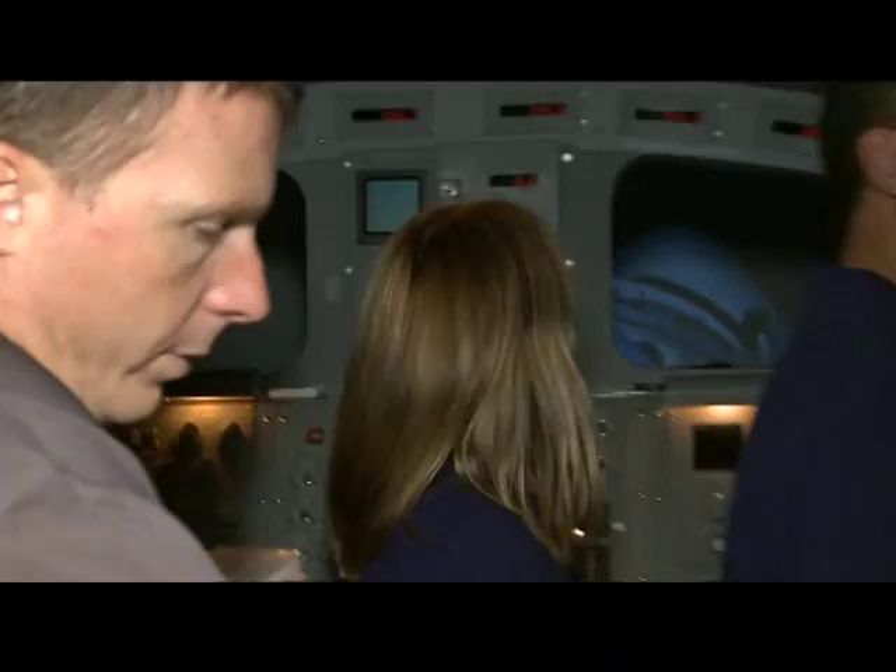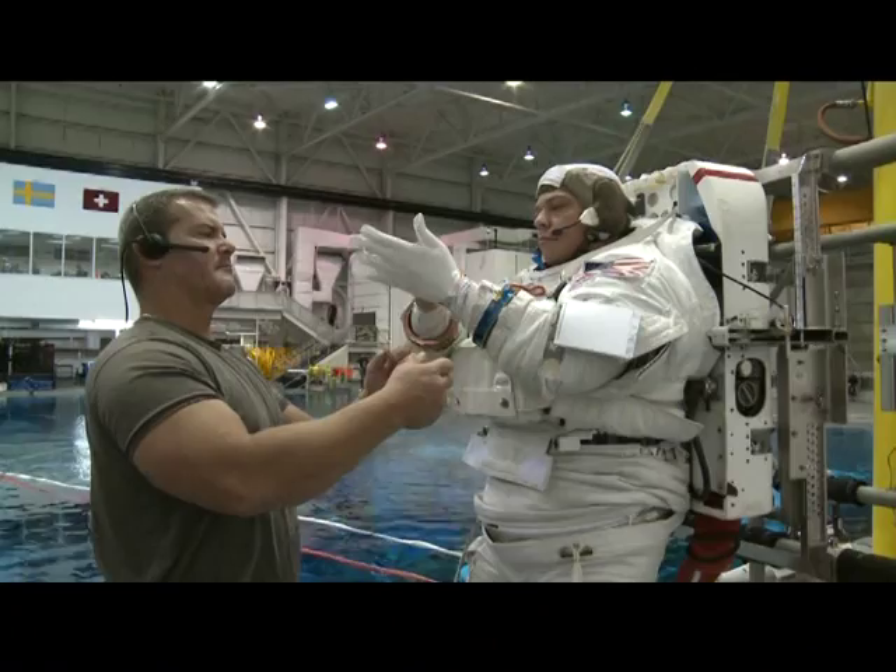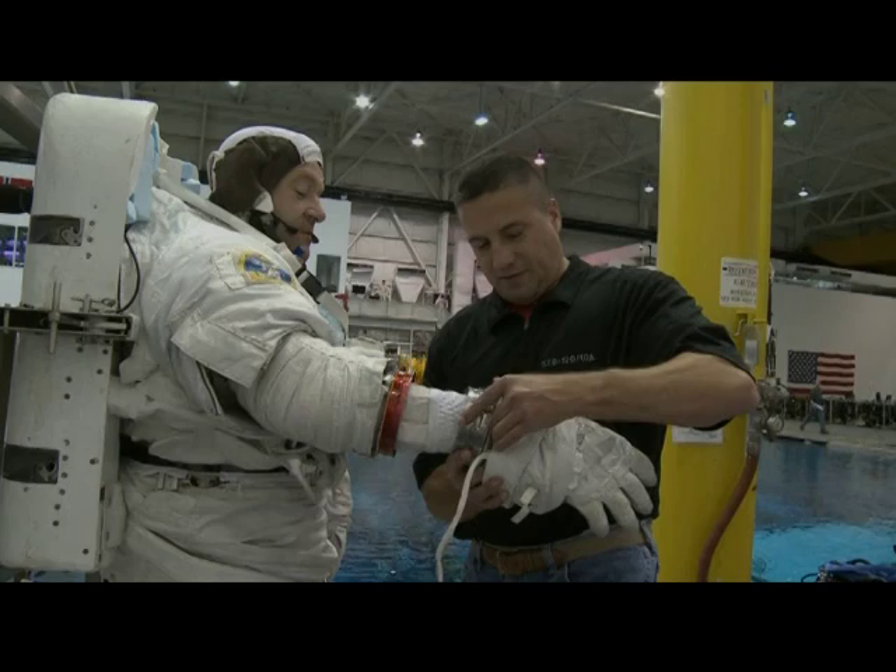This is the SES dome where we practice the visual part of the rendezvous, and the whole crew is involved in that. We also use the neutral buoyancy laboratory, a big pool 40 feet deep, and this is where Nick and Bob rehearse their spacewalks. You can see them suiting up there.